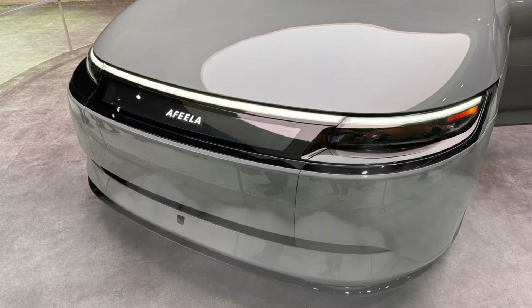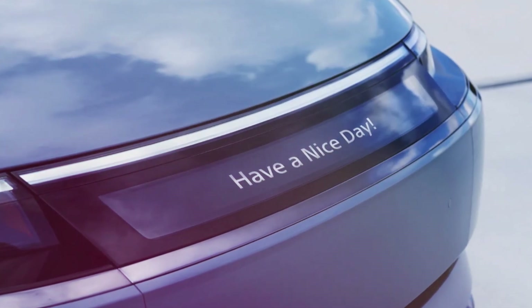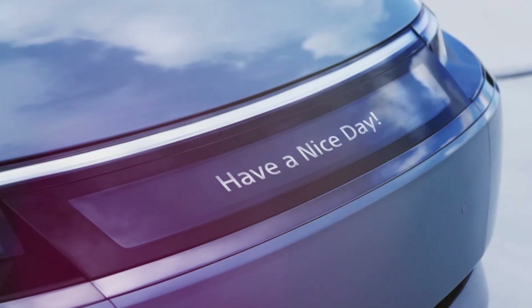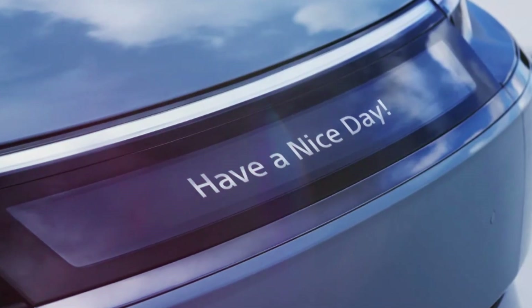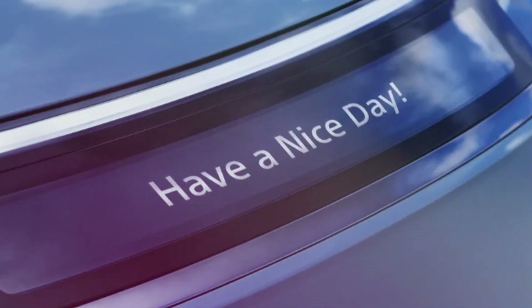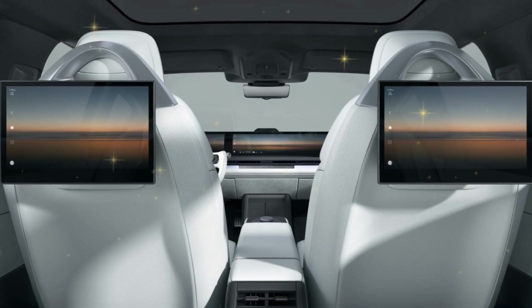One of the most striking new features in the Afeela One is Afeela Intelligent Drive, a brand-patented sophisticated driver assistance system. The system integrates a selection of cameras, radars, ultrasonic sensors, and lidar to enhance safety and driving ease, though details of the level of autonomy remain hazy.